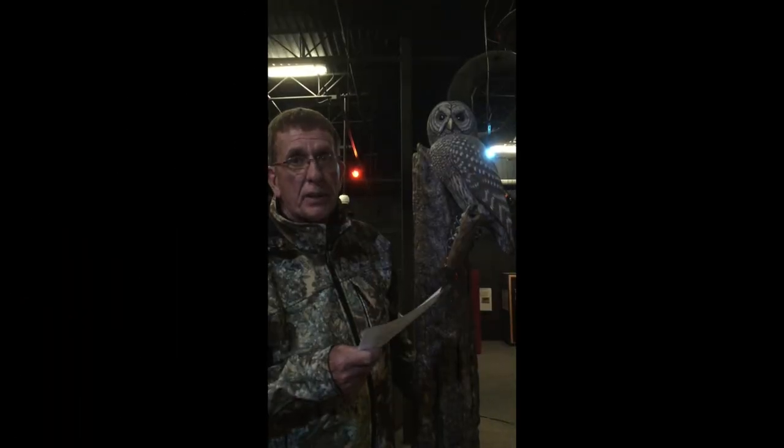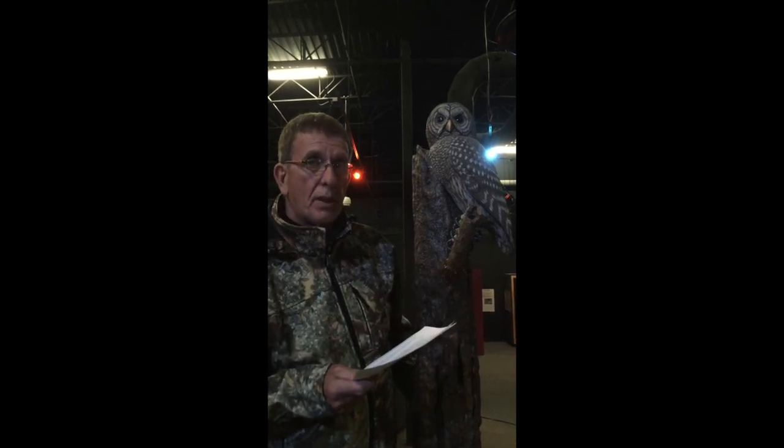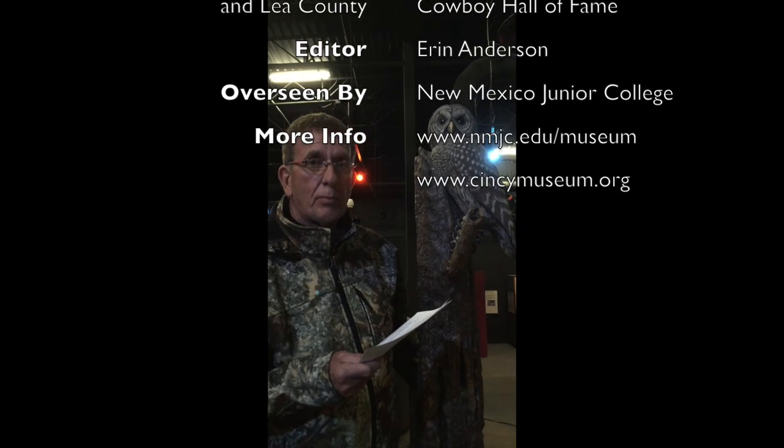There are 19 species in the United States and Canada, and 14 of those reside in New Mexico. So that's a little fact about owls here at the museum.